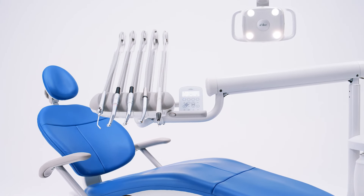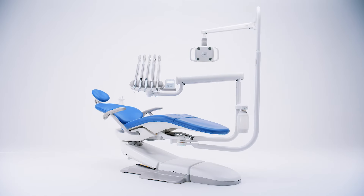All in one reliable, creative solution. The ADEC 300 Pro.